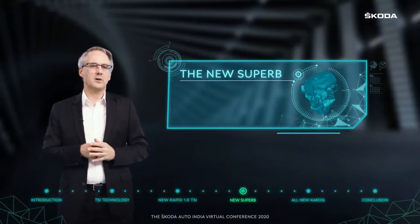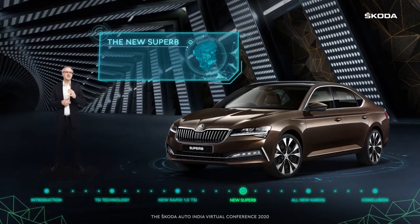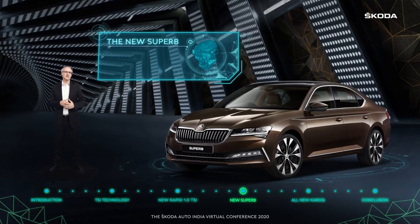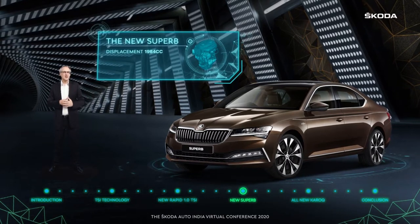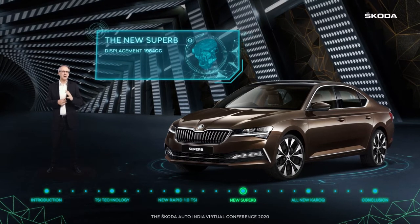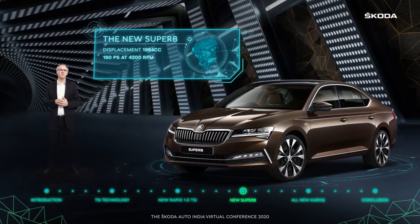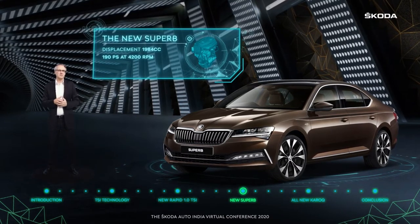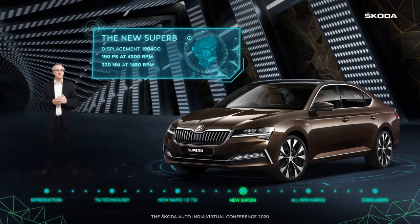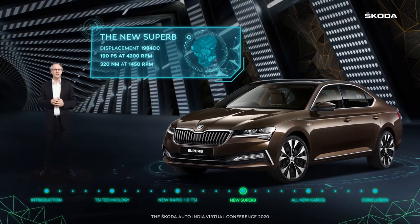Now the new Skoda Superb climbs up a notch. The heart of the new Superb is a sensational new TSI mill. Displacing 1984 cc, the 2 litre TSI has great reserves of power for a limousine in this class. It develops 190 PS at 4200 revs per minute and a potent 320 Nm of torque at just 1450 revs onwards.